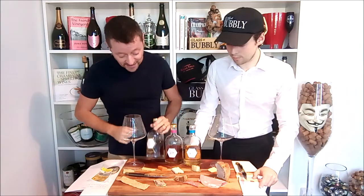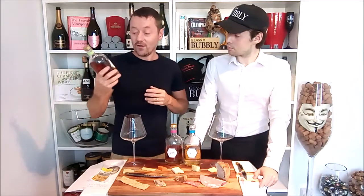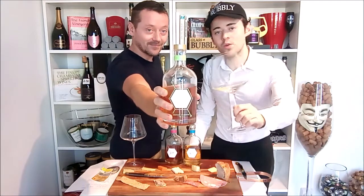So there we go — that's the Xavier Lecomte, their Pinot Noir, their Meunier and their Chardonnay labels, and that was Ratafia Champagne Noir with some cheese. Hopefully you enjoyed watching that, and until next time, enjoy the Ratafia Champagne Noir.